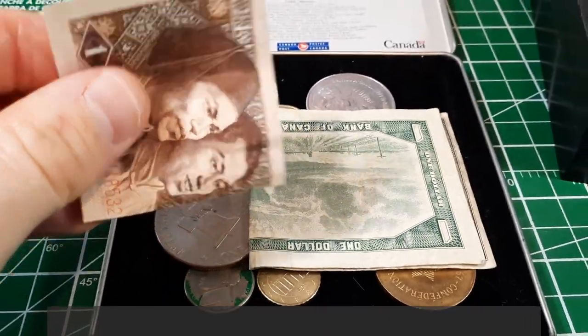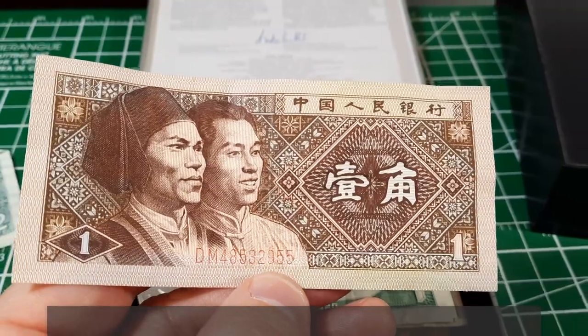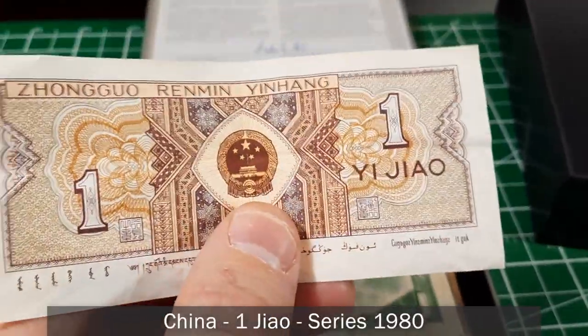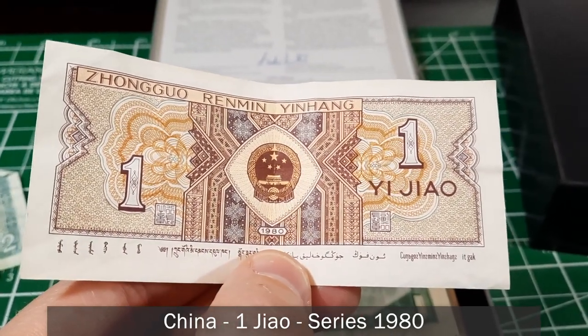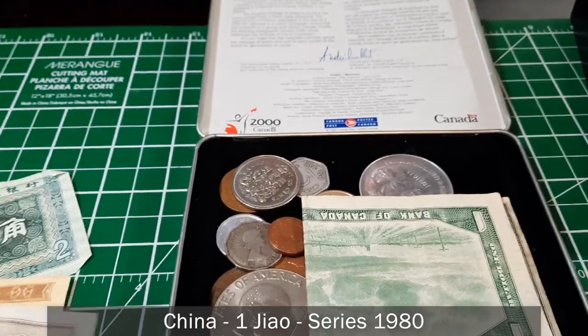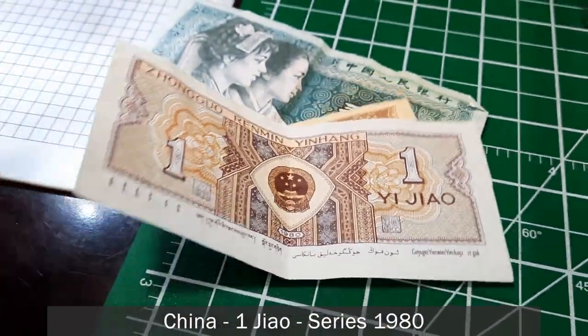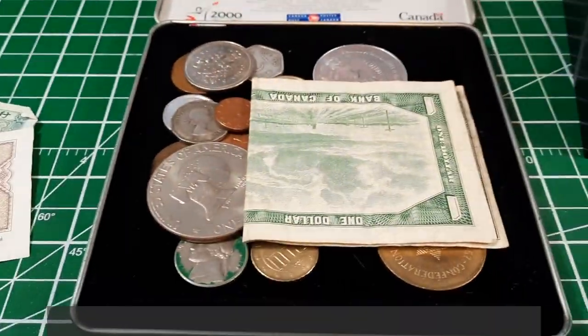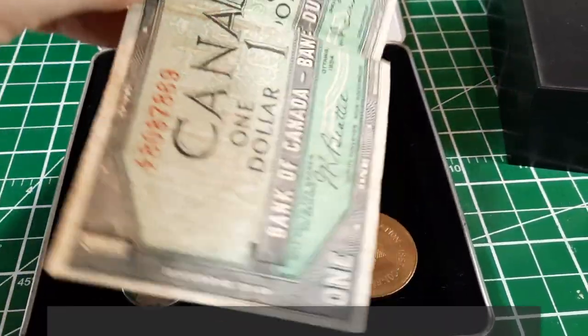This next one I've already identified — it appears to be one jiao, from the same 1980 series as the two jiao we saw. So we've got a couple of banknotes from that Chinese series. And this last banknote should look pretty familiar to a lot of Canadian collectors.